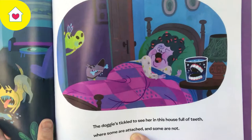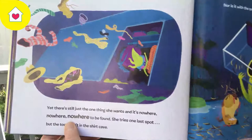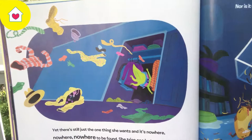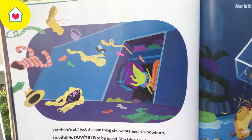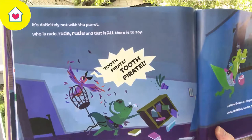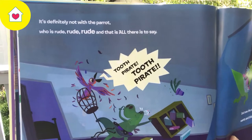The doggies tickle to see her in this house full of teeth, where some are attached and some are not. Yet there's still just the one thing she wants, and it's nowhere, nowhere, nowhere to be found. She tries one last spot, but the tooth isn't in the shark cave. It's definitely not with the parrot, who is rude, rude, rude — and that is all there is to say. Tooth pirate! Tooth pirate!